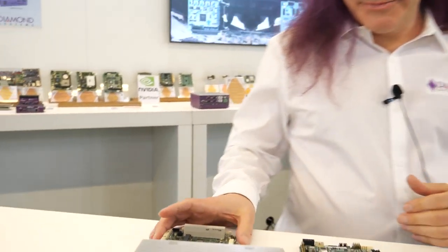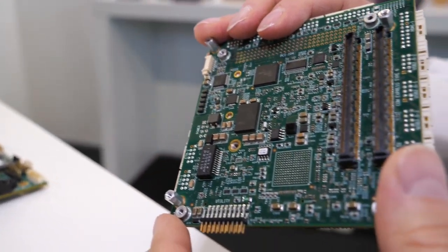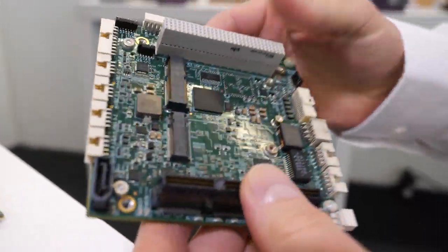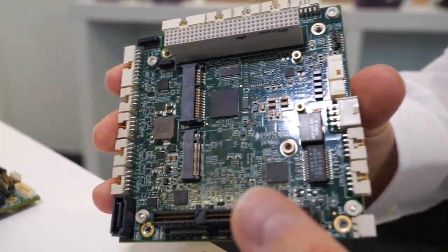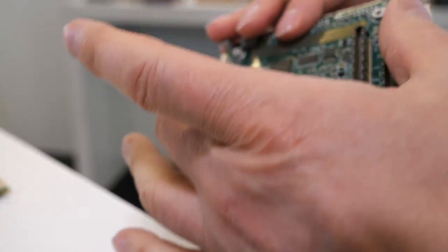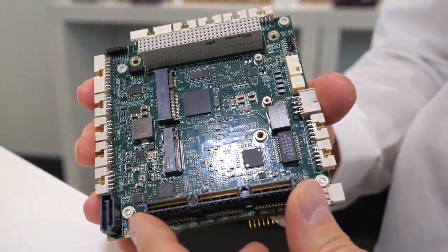Let me show you a brand new concept. This is also a COM carrier — in this case, COM Express. So now we're back to the x86 world. This is our newest product called Gemini. Gemini is a really super product because it combines the incredibly successful COM Express for scalability with the incredibly successful PC-104 for I/O expansion.